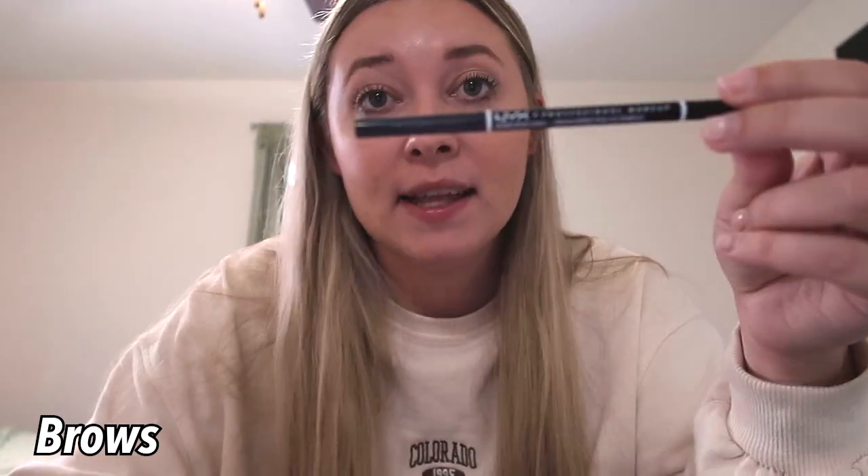Now packing makeup in another Target bag. Wedding makeup requires more than usual. I'm starting with the NYX Micro Brow Pencil in Taupe and the Essence Make Me Brow in Blonde. Then the e.l.f. Power Grip Primer. I'm bringing two foundations: the It Cosmetics Bye Bye Foundation for full coverage on special occasions, and the ColourPop foundation with Hyaluronic Acid Moisturizer for other days. I have two makeup sponges.